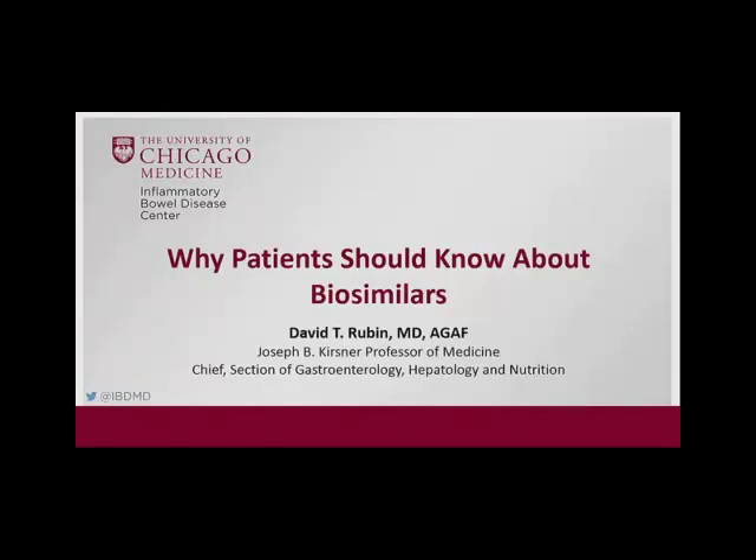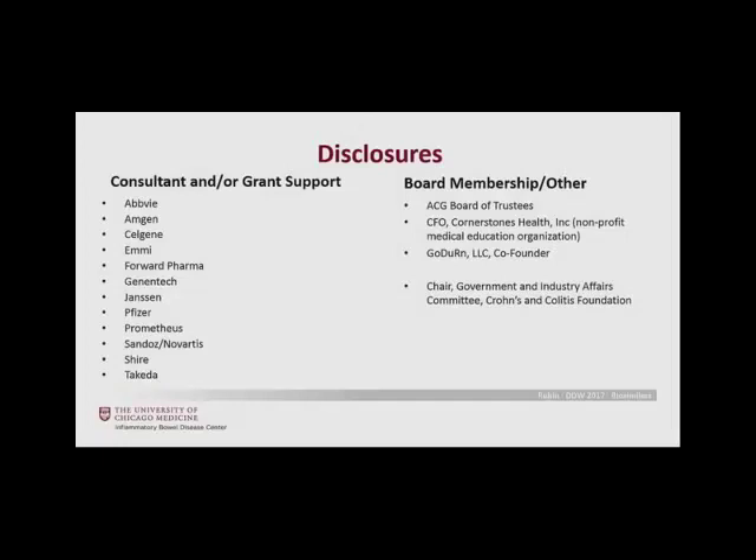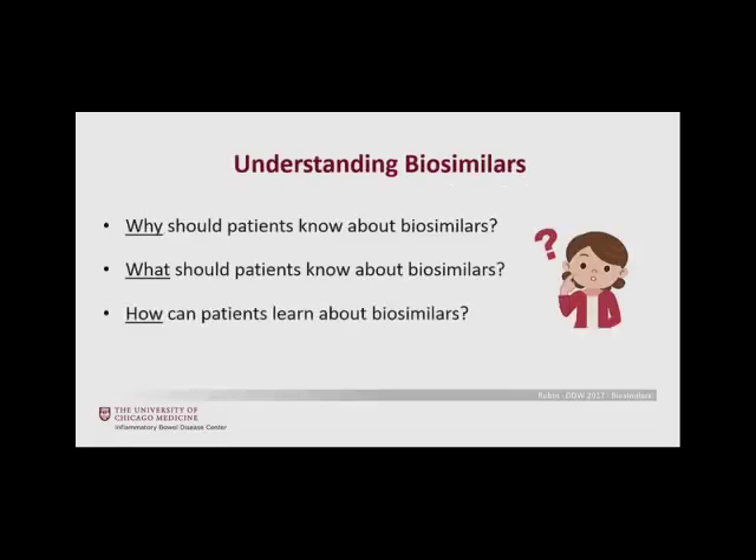Our next speaker was tasked with telling us why patients should know about biosimilars. Out of full disclosure, I consult for some companies involved in producing biosimilars, but this presentation is entirely my own. I'm also currently chair of the Government and Industry Affairs Committee of the Crohn's and Colitis Foundation. I broadened my talk to cover why patients should know about biosimilars, what they should know, and how they can learn about them — meant to be very practical when talking to your patients and advocating on their behalf.